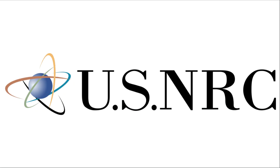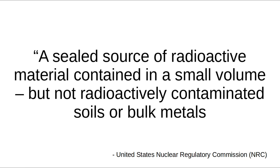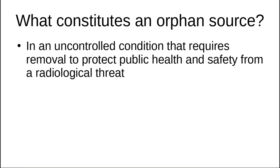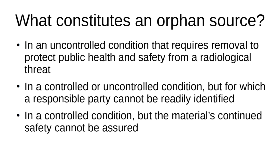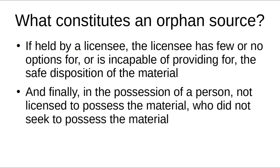The United States Nuclear Regulatory Commission defines an orphan source as a sealed source of radioactive material contained in a small volume, but not radioactively contaminated soils or bulk metals, in any one or more of the following conditions: in an uncontrolled condition that requires removal to protect public health and safety from a radiological threat; controlled or uncontrolled, but for which a responsible party cannot be readily identified; controlled, but the material's continued safety cannot be assured; if held by a licensee, the licensee has few or no options for the safe disposition of the material; or in the possession of a person not licensed to possess the material who did not seek to possess it.